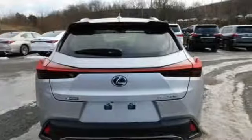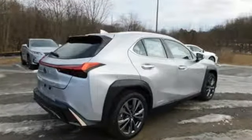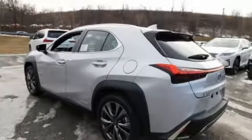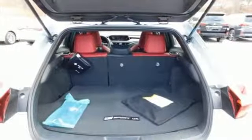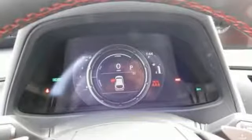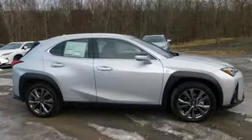Inline four-cylinder engine, gas pressurized shocks, streaming audio, power heated mirrors, dual zone climate control, external memory control, doors and push-button start proximity key, leather steering wheel, and continuously variable automatic transmission.